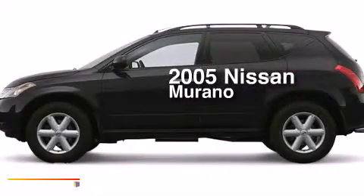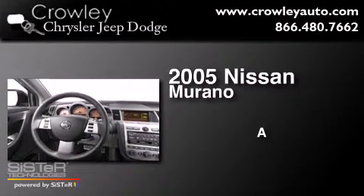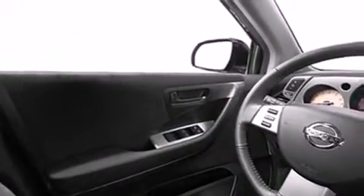This is a 2005 Nissan Murano. All of the following features are included: air conditioning, a rear folding seat, cruise control, dual airbags, full power accessories, and a rear window defroster.